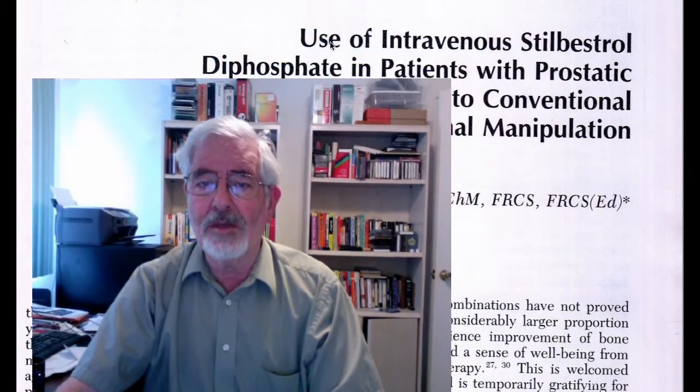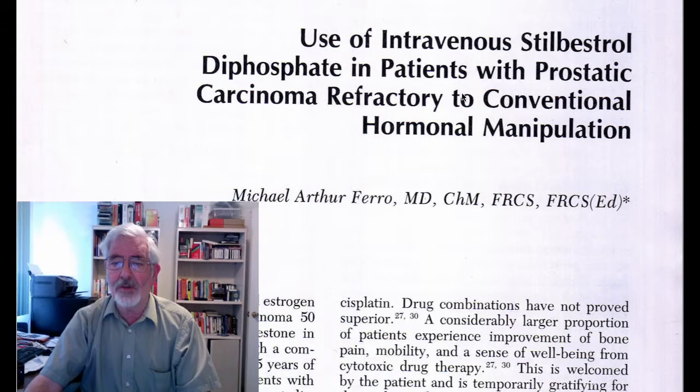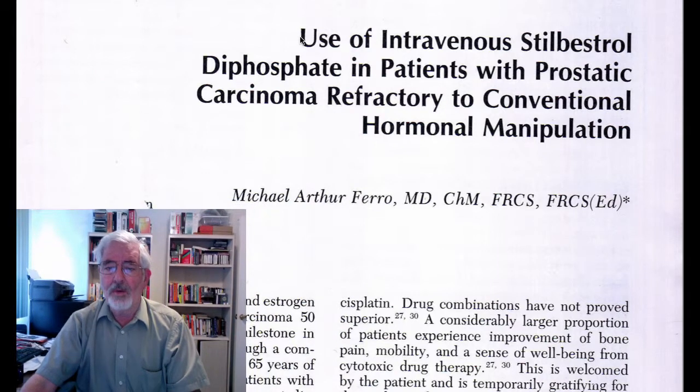The subject of infusion of estrogen was done over many decades and it was used in Europe and in the United States. The problem was that infusion was for a continuous period of four hours — the shortest — or for a day or for a few days. I came across an article in the Clinics of North America in 1991, in a volume that discussed advanced prostatic carcinoma. The article was titled 'Use of Intravenous Stilbestrol D-phosphate in Patients with Prostatic Carcinoma Refractory to Conventional Hormonal Manipulation.'